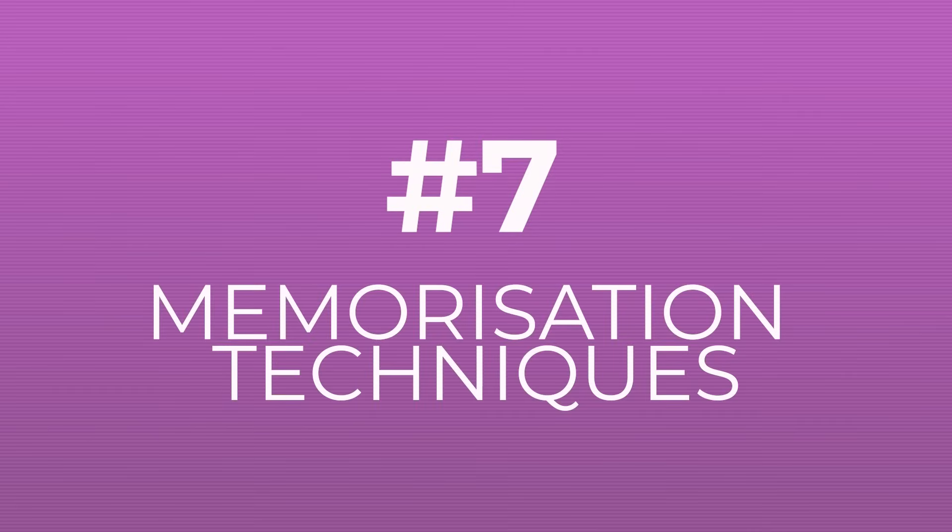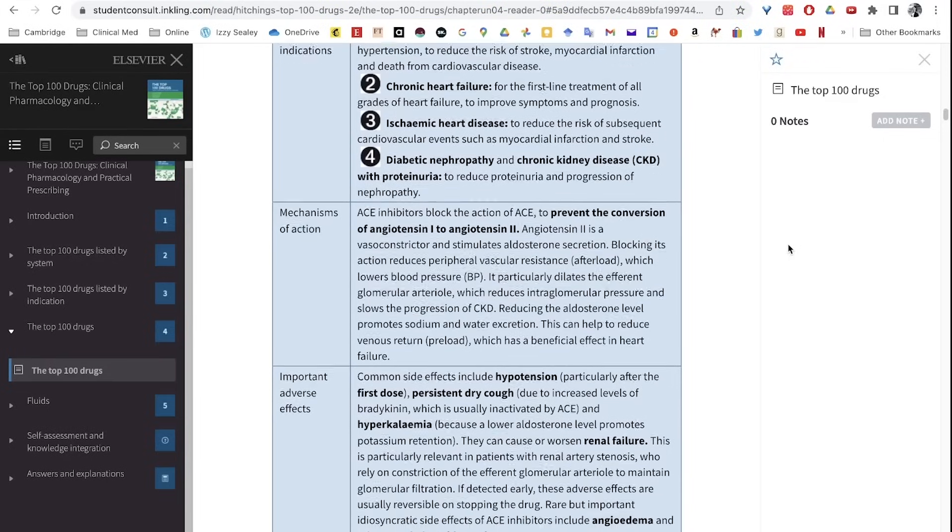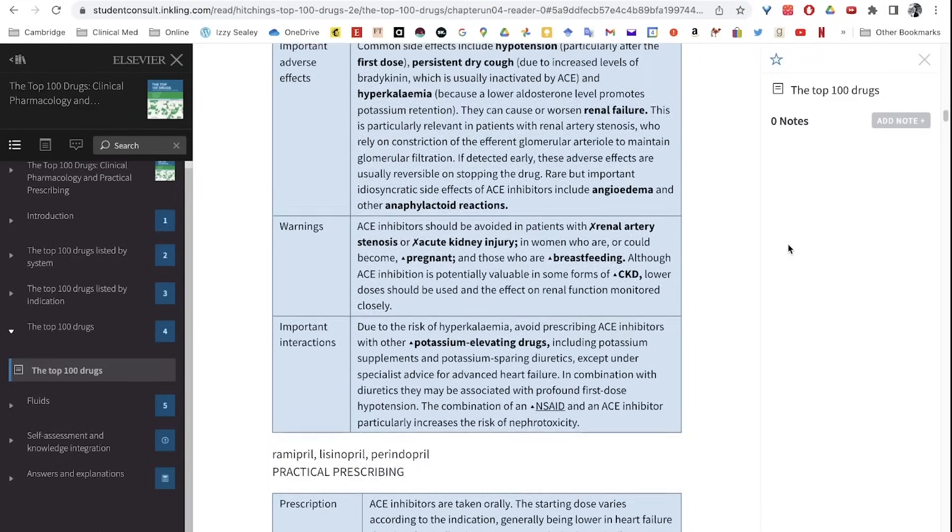Tip number seven is leveraging memorization techniques for tricky things. My favorites are mnemonics, which are really helpful in medical school for remembering long lists of causes for a condition. Another technique is mind maps — I'd draw one out as a form of active recall, trying to remember all the items, then check against a complete list. The mind map format helps our brains visually remember where all the facts within a topic sit.